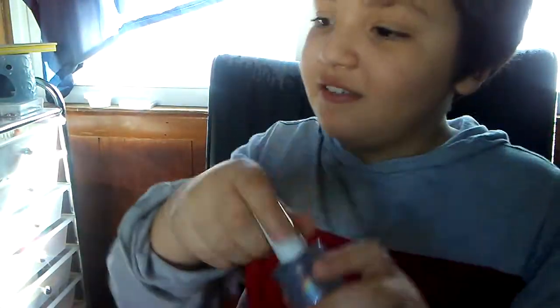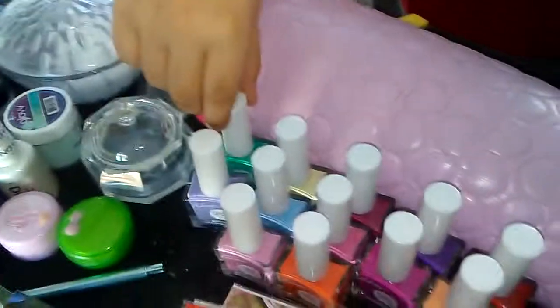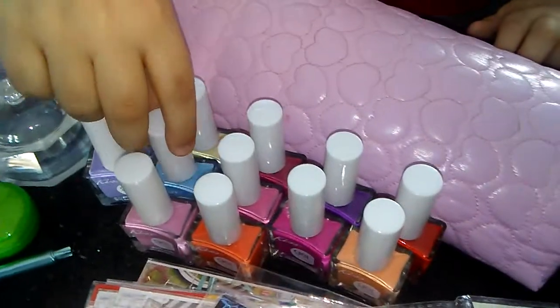Moving on. Also from Dollar Tree, I picked up their new Easter colors in the Kiss Gel Strong Polishes.